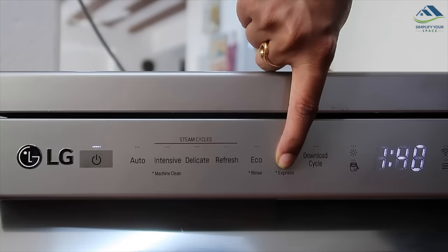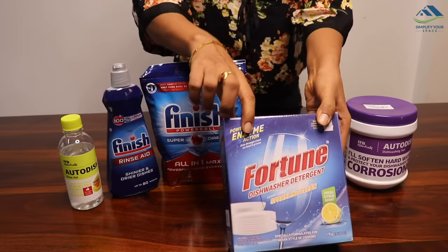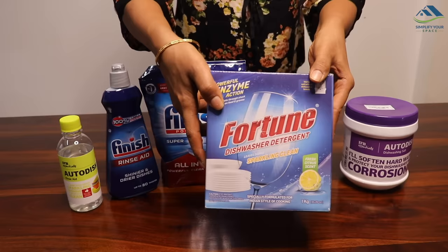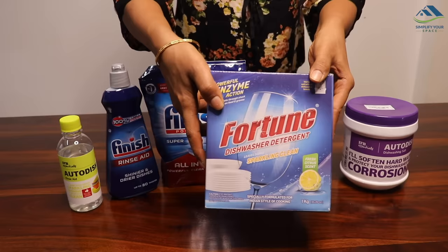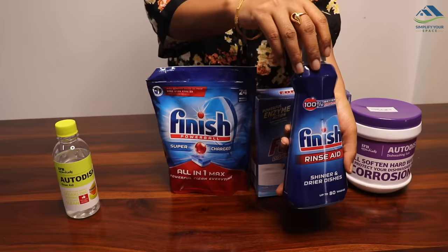Lightly used utensils can be washed in the Express or Turbo cycle, which are shorter cycles. Now before I show you how it actually cleans, let me show you what essentials a dishwasher needs. It needs salt — you have already seen its compartment. For dishwashing detergent, Finish, Fortune, and IFB are popular brands, but there are others as well. It comes in both powder and tablet forms. You also need rinse aid for shiny utensils and to prevent water spots.